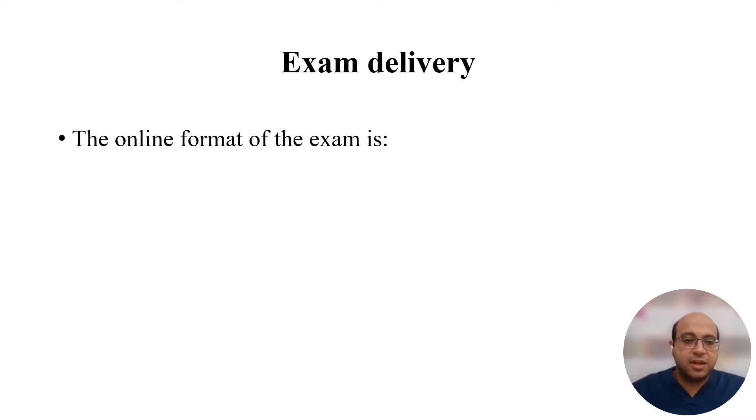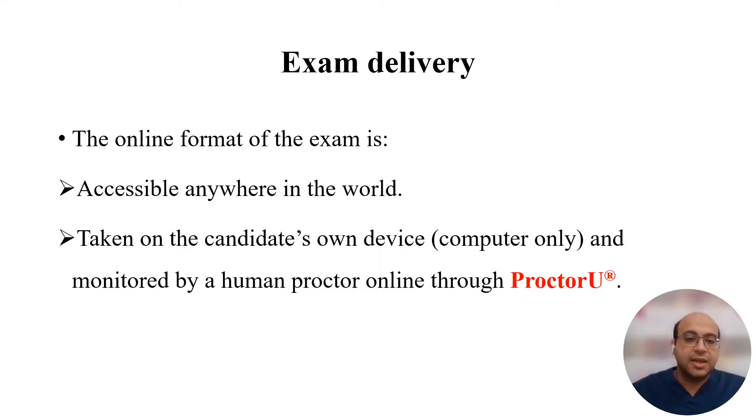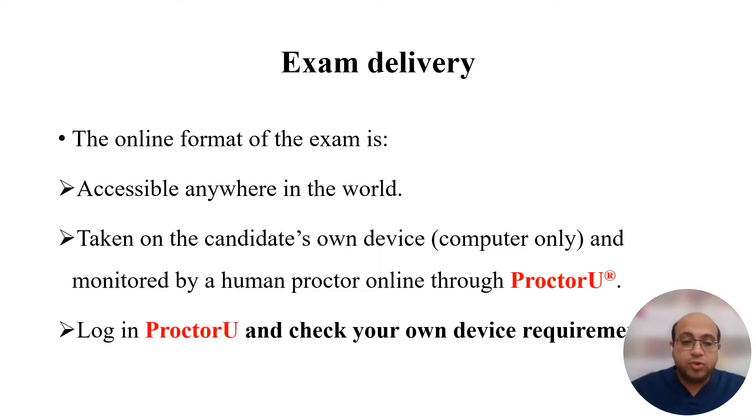As regards the exam delivery, the exam is online and accessible anywhere in the world. You can take it from your home on your own computer or laptop — smartphones are not allowed. The exam will be monitored by a human proctor online through a website called ProctorU. With ProctorU, you can log in and check your device requirements before the exam, as it requires a certain upload and download speed, and certain laptop criteria like Windows 10 and specific RAM requirements. Log in to ProctorU and check your device eligibility before registering for the exam.